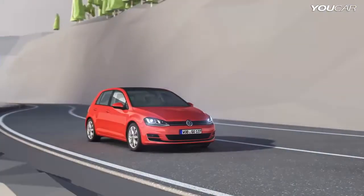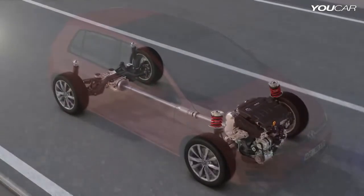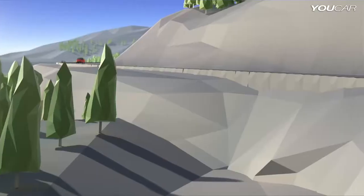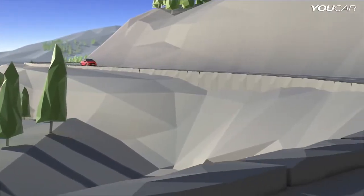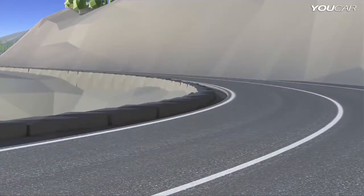This all-wheel drive system recognizes driving situations and anticipates how to react. It distributes the right amount of power from the engine to each of the four wheels to ensure that the Golf 4Motion always has the required amount of all-wheel drive, quick and matched to the driving situation and road surface.